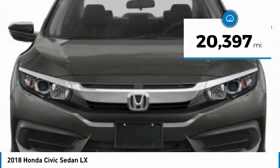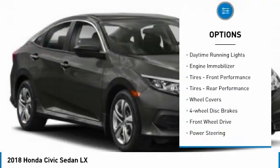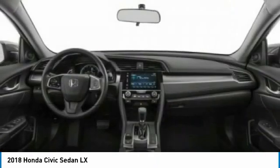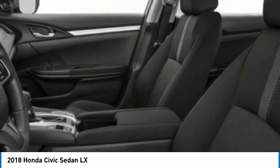Here are some of this vehicle's great options: tire pressure monitor, brake assist, traction control, stability control, daytime running lights, engine immobilizer, front performance tires, rear performance tires, wheel covers, and four-wheel disc brakes.